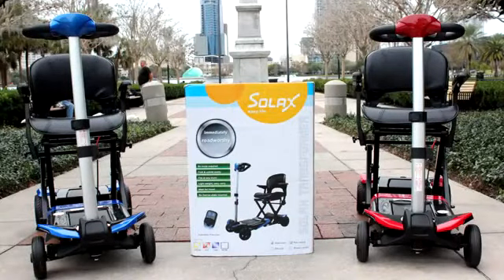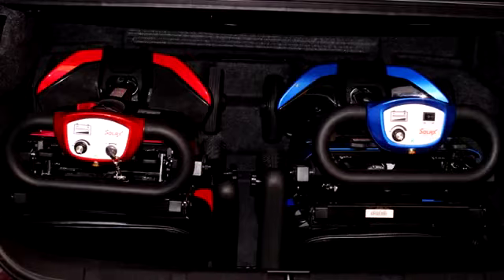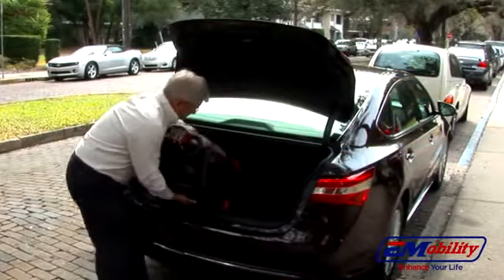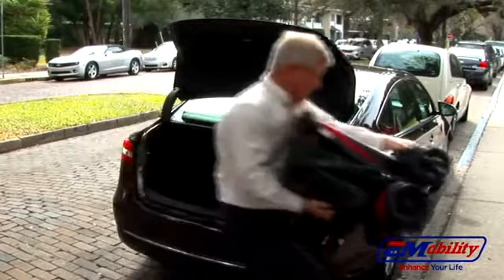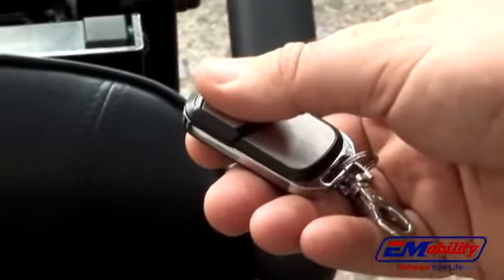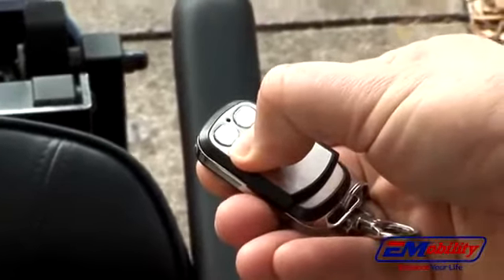Introducing the new Transformer Electric Scooter from Solax. Compact and lightweight, it is the first and only automatic electric folding scooter available in the US. Small enough to fit two scooters in the trunk of your car, the Transformer has a revolutionary patented automatic motor driven folding mechanism with remote control.